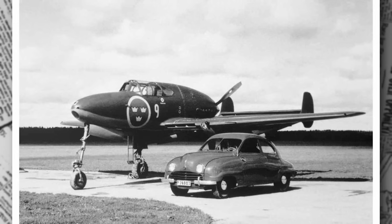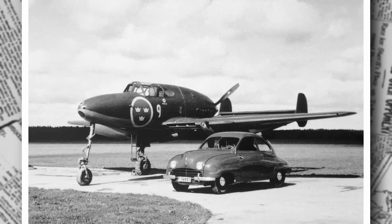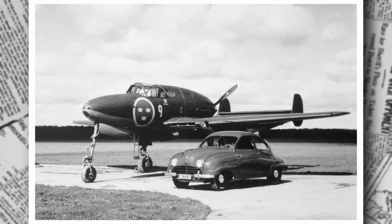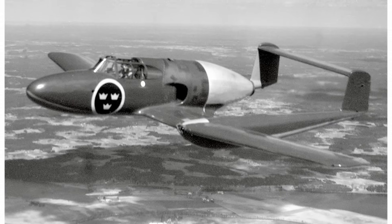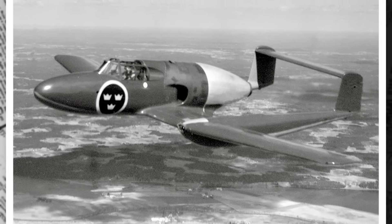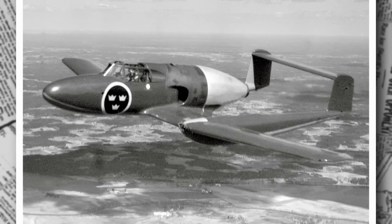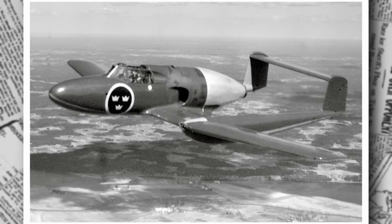The ejection seat, developed by Bofors in Karlskoga, was a pioneering feature, using compressed air to launch the pilot clear of the propeller. Tested rigorously on a Saab B-17 bomber, it was a lifesaver, though early models required nerves of steel to trust it. The tricycle landing gear, with the nose wheel retracting backward and the main gear folding into the booms, improved ground handling, but those early collapses must have kept pilots on edge.